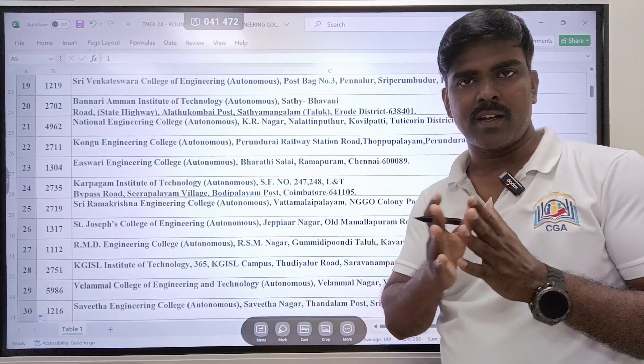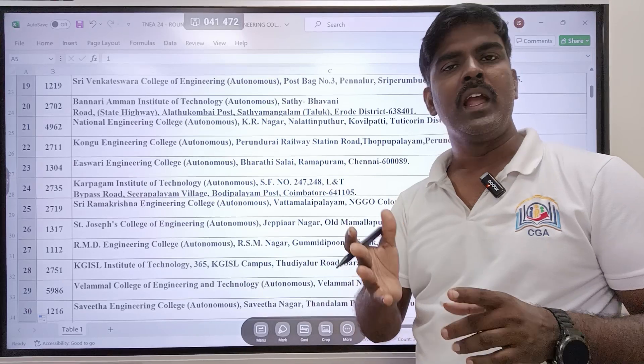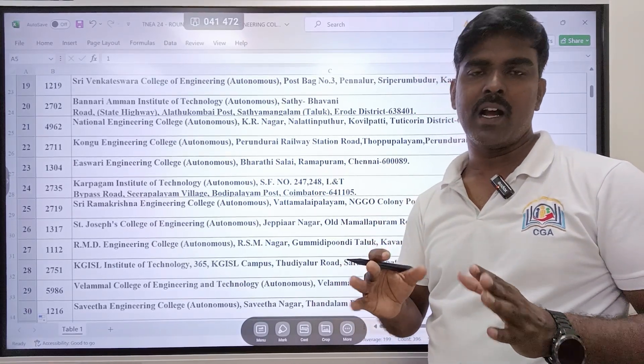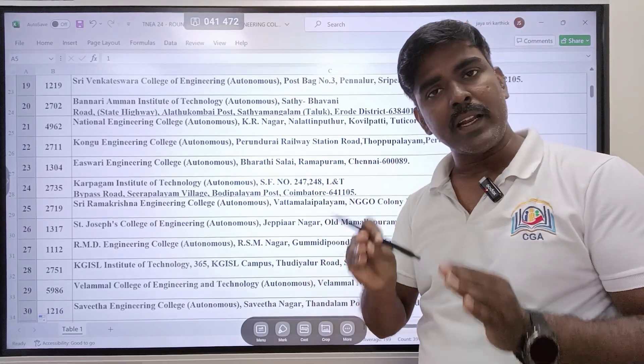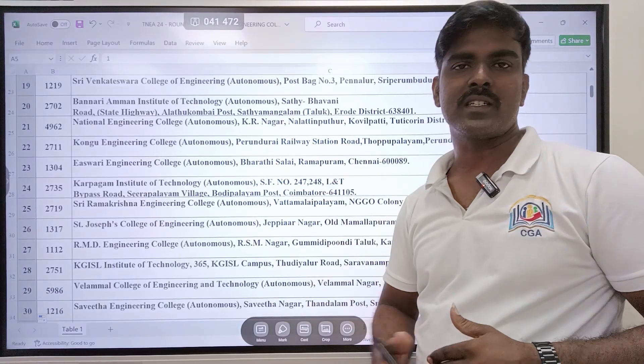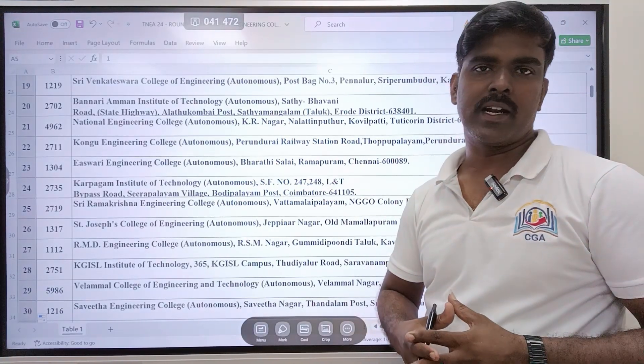Regarding placements — IT companies are available. Even IT field companies will be taking Mechanical as well as Civil graduates. You can see the CSE and CAC placements in the IT field.